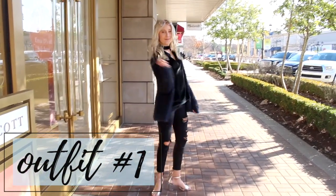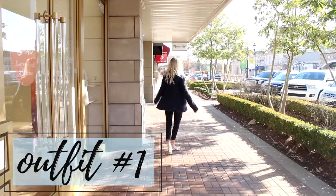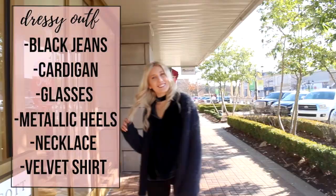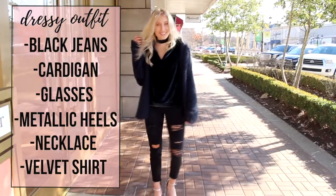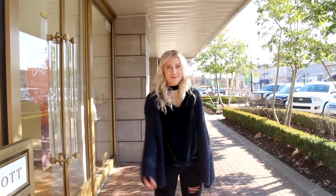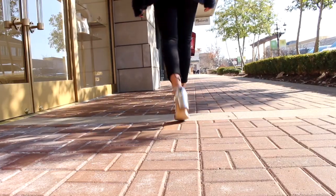For the first outfit I decided to go with a really dressy outfit for an out-on-the-town type of look. I started out with my Urban Outfitters cardigan and paired that with some black ripped jeans and a shirt from Madewell which is super cute and velvety. I just feel like velvet is such a wintry texture.